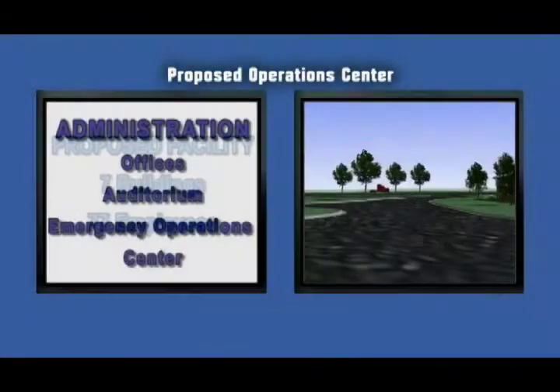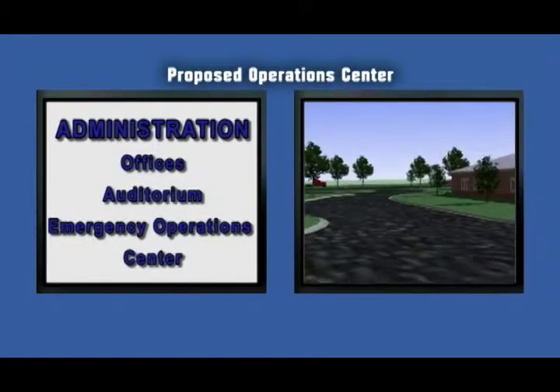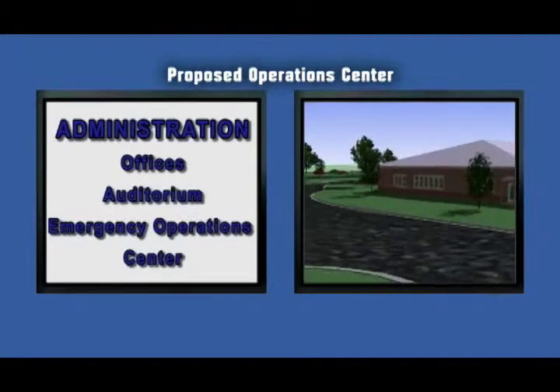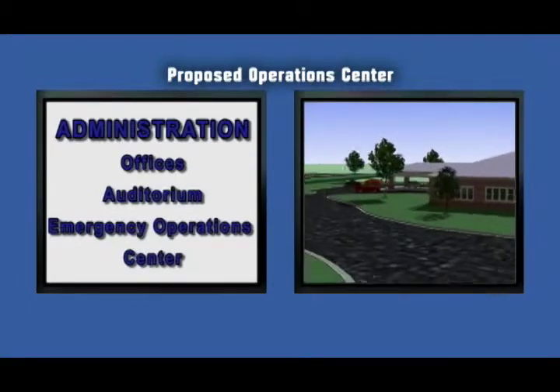The Administration Building will be the most visible from State Road 64 and it will contain offices, an auditorium for training, and the Emergency Operations Center.